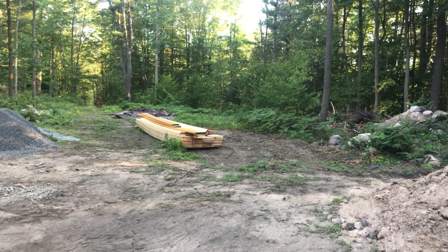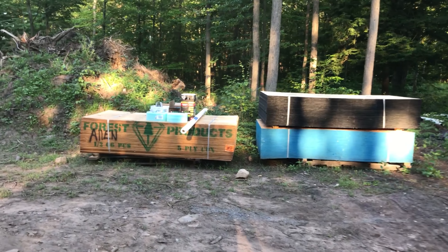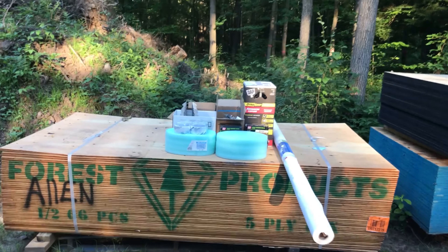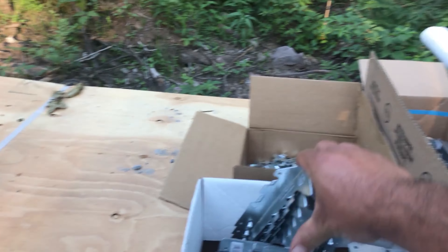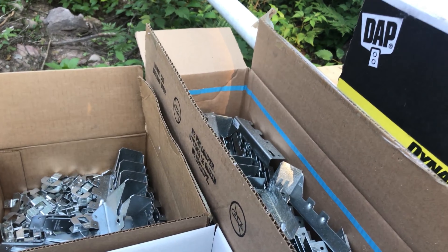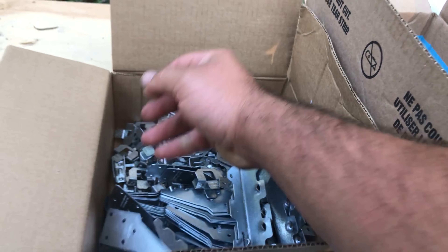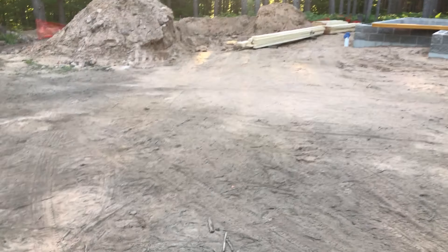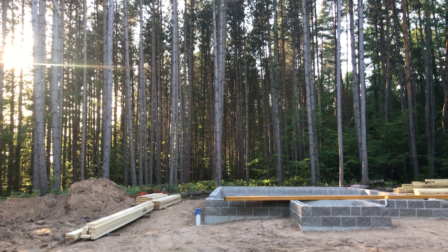Doesn't need the big boards yet. Got all this stuff sitting over here — a lot of brackets and such. I don't even know what they're all for, but they're for something. Next step is about to begin and it should look even cooler.